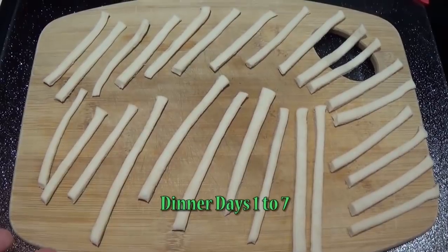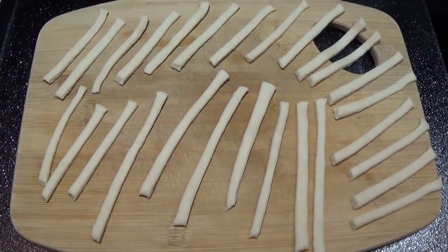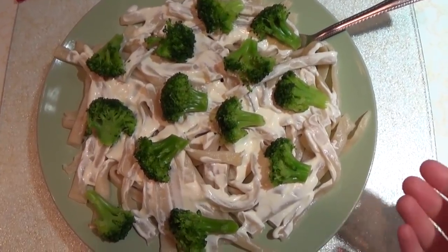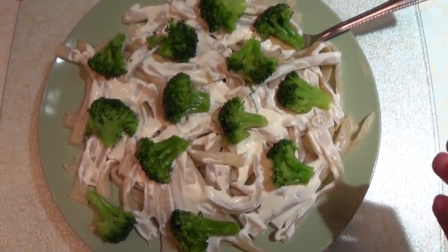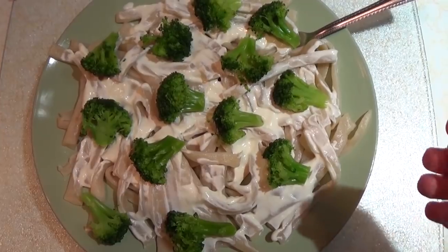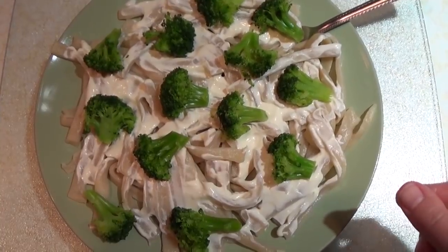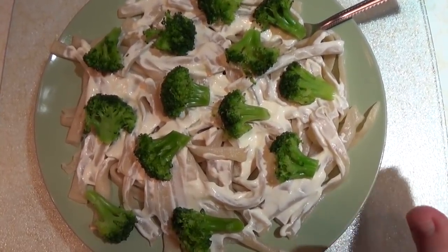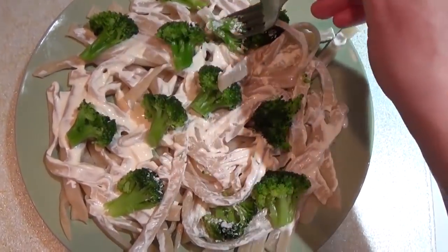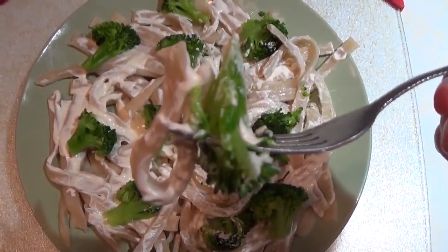For dinner, I make freshly made noodles from scratch and drop them straight into boiling water — no drying needed. The dish is handmade pasta with a sour cream sauce topped with broccoli. The sauce is simply about a teaspoon of margarine, a quarter cup of sour cream, and an eighth teaspoon of salt. It doesn't sound like much, but it tastes really good.